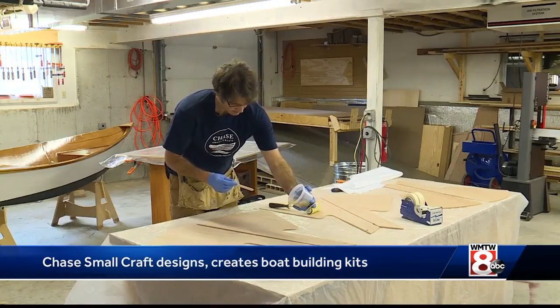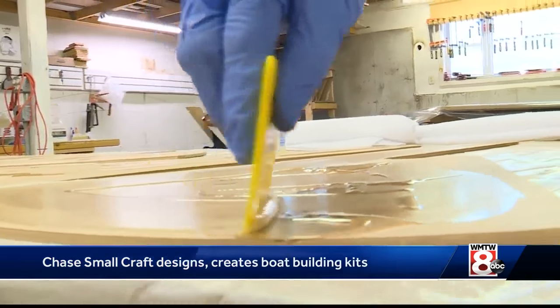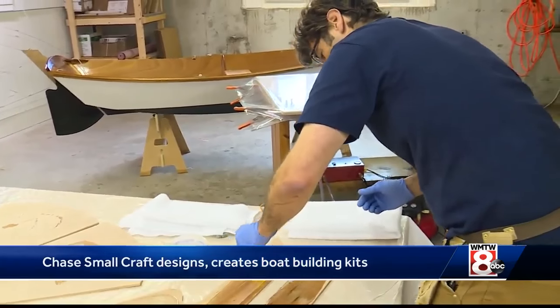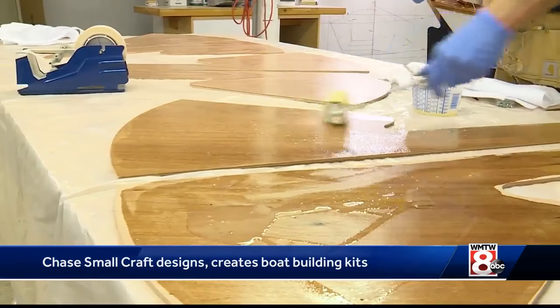But no kit is complete until Clint himself builds a boat following the very directions he sends to customers. I'll follow my own instructions and I'll say, oh look, that's a little unclear. It puts me in their shoes so I can get that direct feedback.